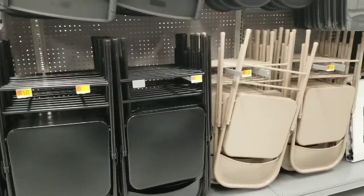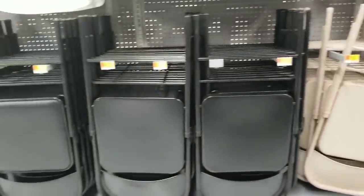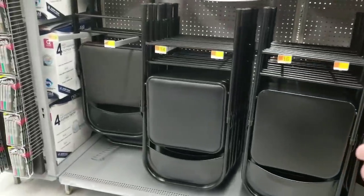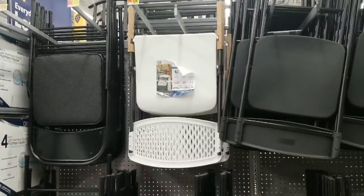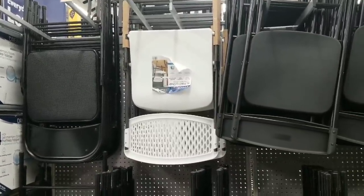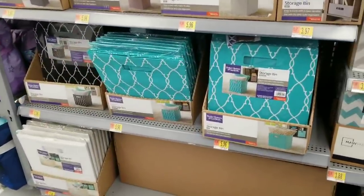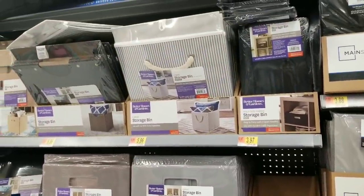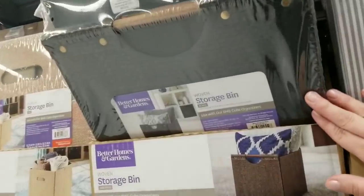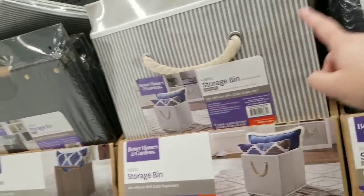Folding chairs used to be cheap — these basic ones on the end are $9.83. The black ones are $9.83. With a padded seat it's $18.48. They finally made prettier folding chairs but they're $18.48 a piece — I really like that though. Some more storage bins at $5.96 — these ones seem to be much better made, really nice. One has a wood handle and this one has a rope handle.